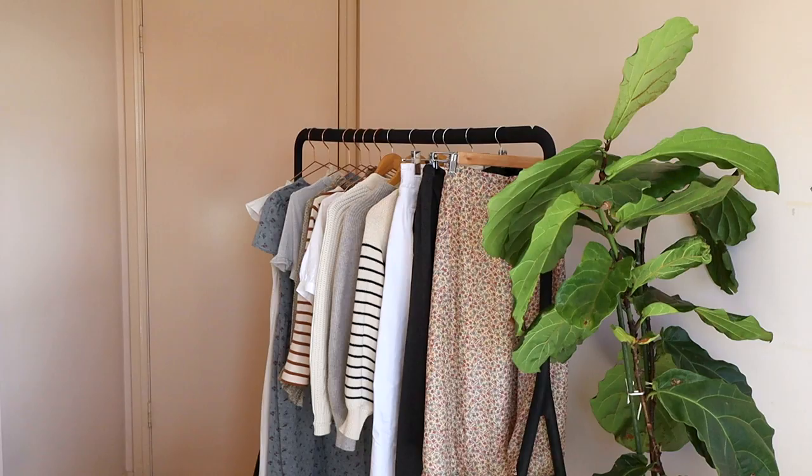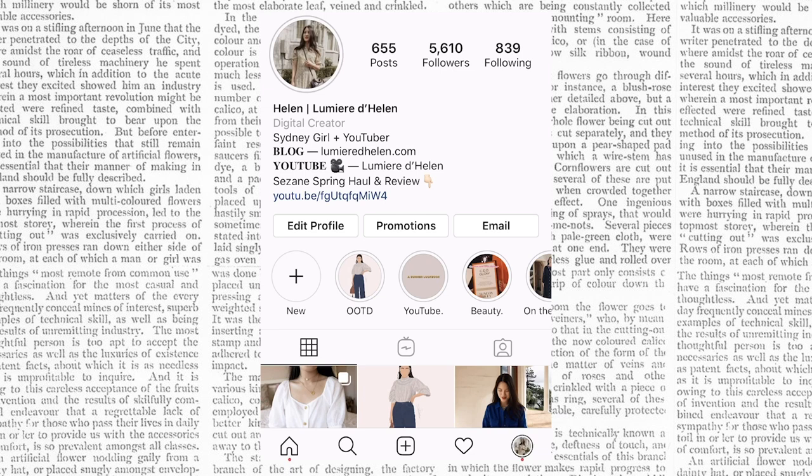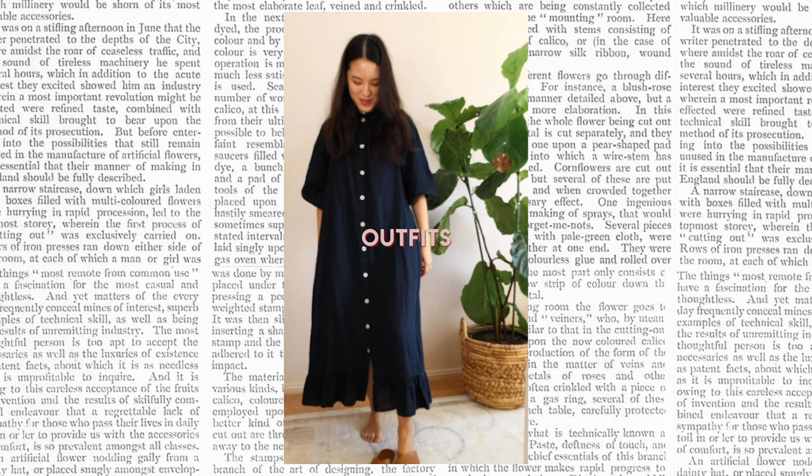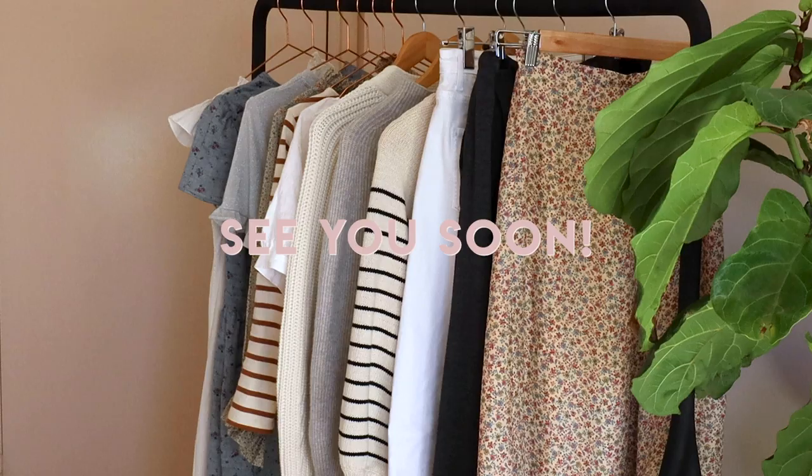That's all for this little capsule wardrobe. I hope you guys enjoyed this video. If you want to see some of these pieces in action and see some of the outfits I've created with these pieces, head over to my Instagram where I have quite a few looks on an IGTV. If you enjoyed this video, please hit the like button below and I'll see you guys soon. Bye!